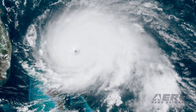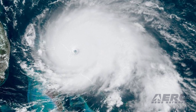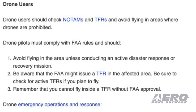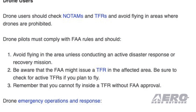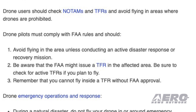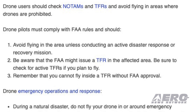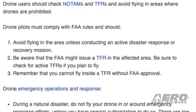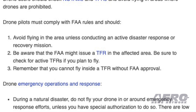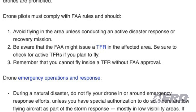As Hurricane Dorian crawled its way up the U.S. coast, the FAA warned drone pilots not to interfere with rescue aircraft. Drone users should check NOTAMs and TFRs and avoid flying in areas where drones are prohibited. Drone pilots must comply with FAA rules and should avoid flying in the area unless conducting an active disaster response or recovery mission. Be aware that the FAA might issue a TFR in the affected area — be sure to check for active TFRs if you plan to fly.